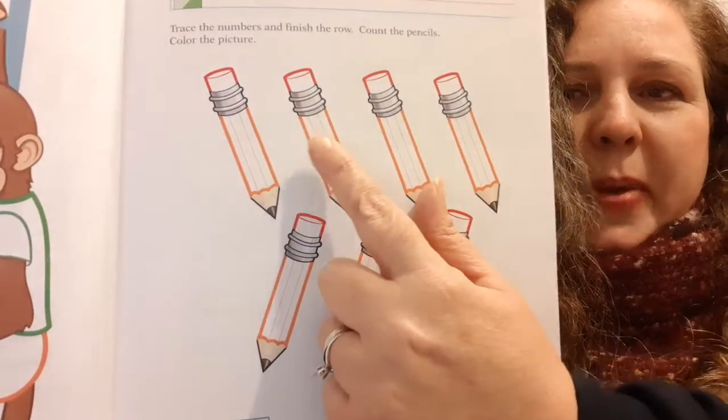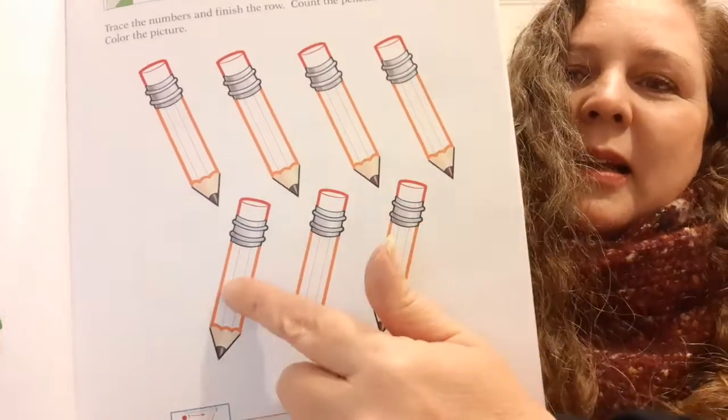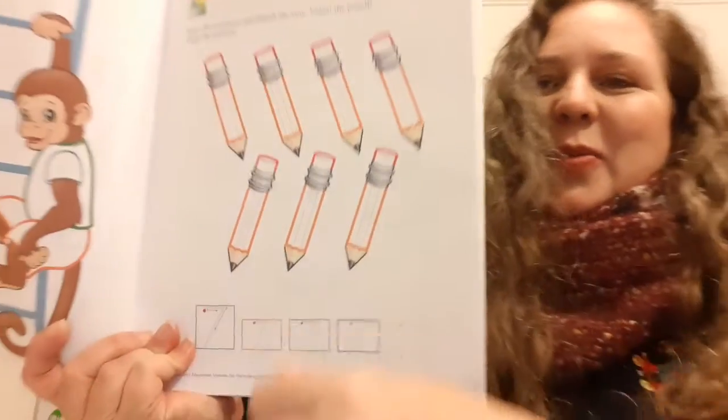And what color are we going to color the pencil part? Orange. That's right. And that is our math and number skills class for today. I'll see you tomorrow. Bye!